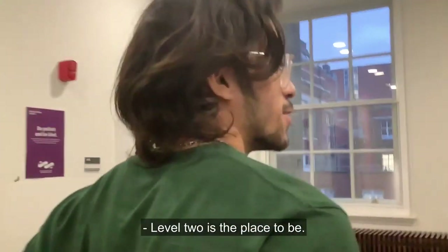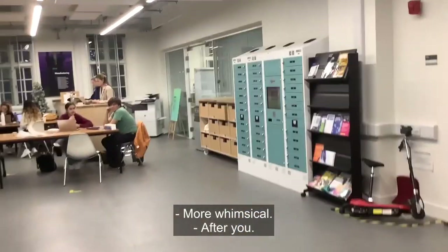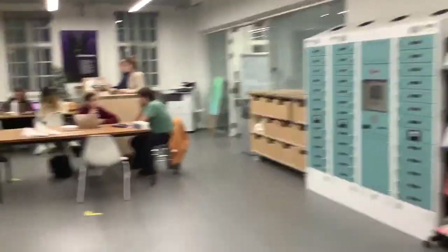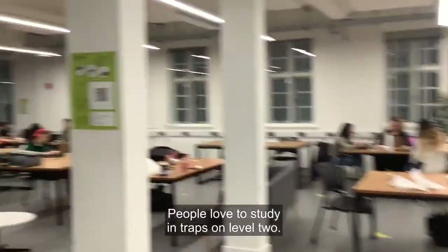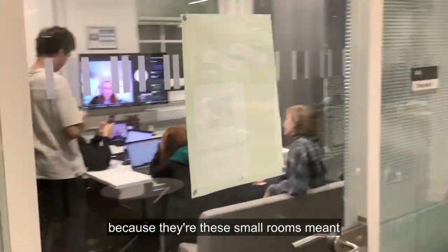All right, now we're off to level two. What are we saying about level two? Level two is the place to be — it's a bit more sociable, more joyful, more whimsical. After you — thank you, Kieran.